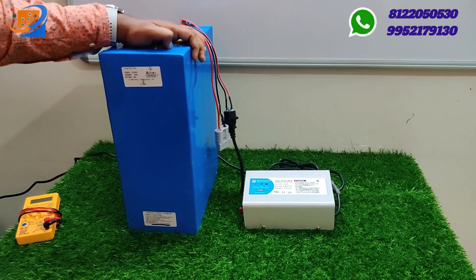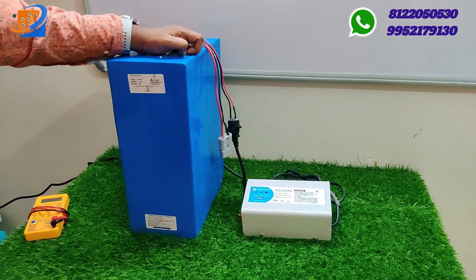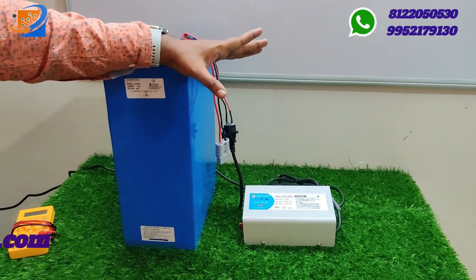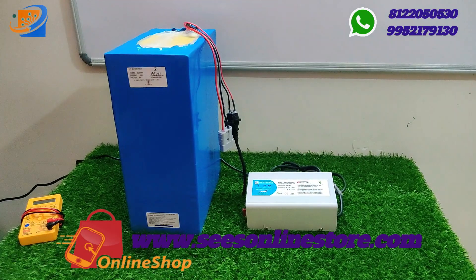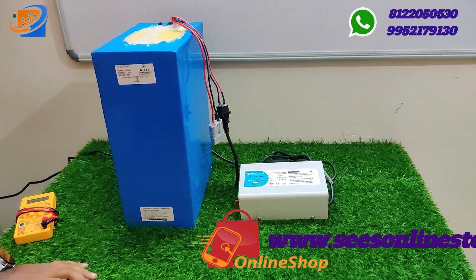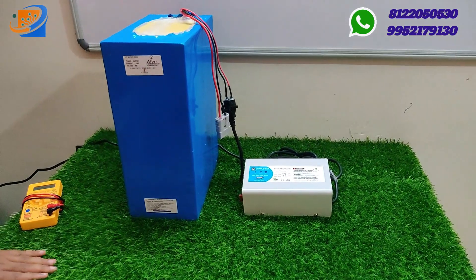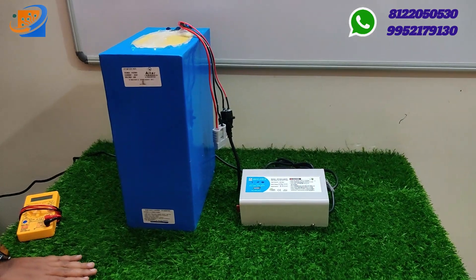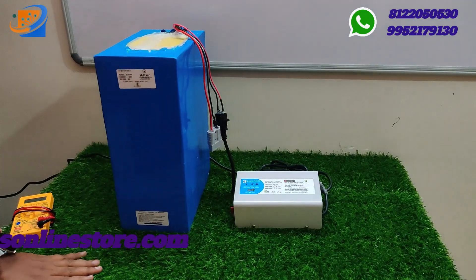If you want to protect your charger, you can optionally use a stabilizer. It is not recommended but if you want additional safety for your battery and charger, you can use a stabilizer to get the exact 230V input. This particular charger already has cutoff ranges built in, so a stabilizer is not required but can be used.